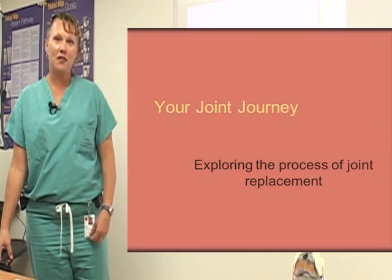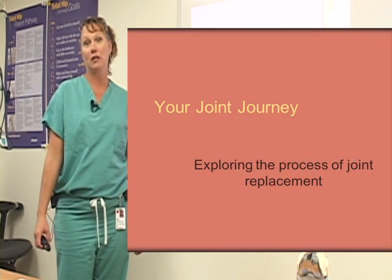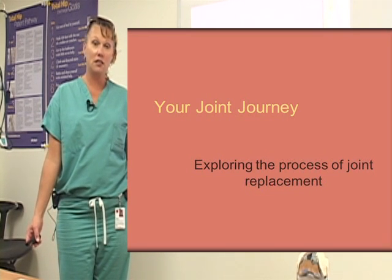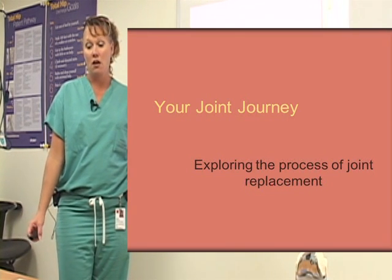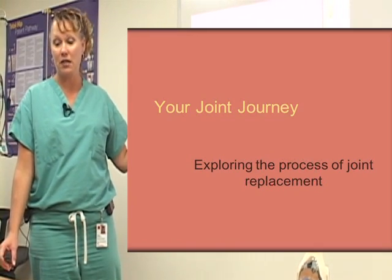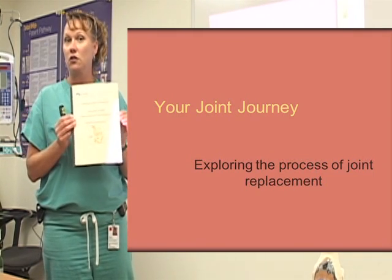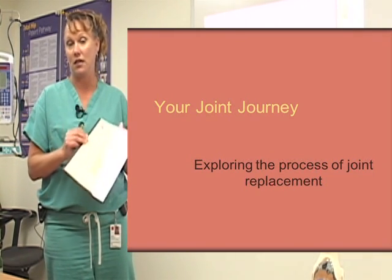Hi, my name is Rachel Landavazzo. I'm a physician assistant at the University of New Mexico Hospital and I work with the orthopedic department. We're here today to discuss total joint replacement. All of the slide presentation we'll be giving is just highlighting important facts that were given in your patient education binder that was handed out.